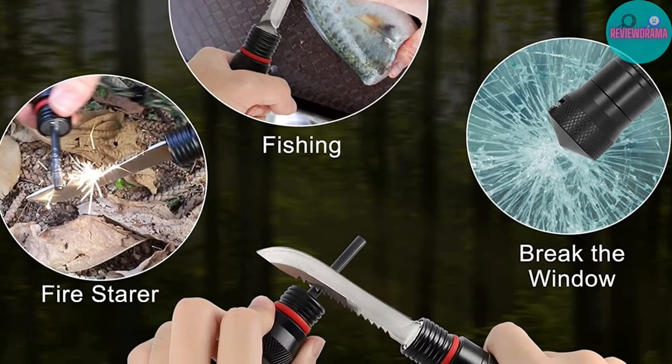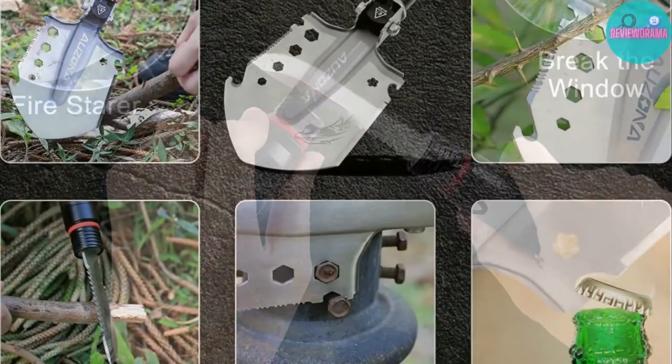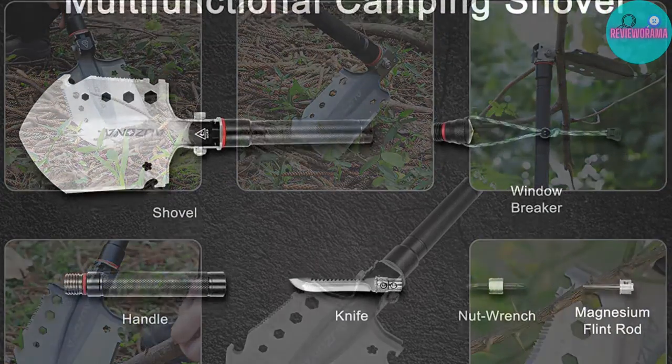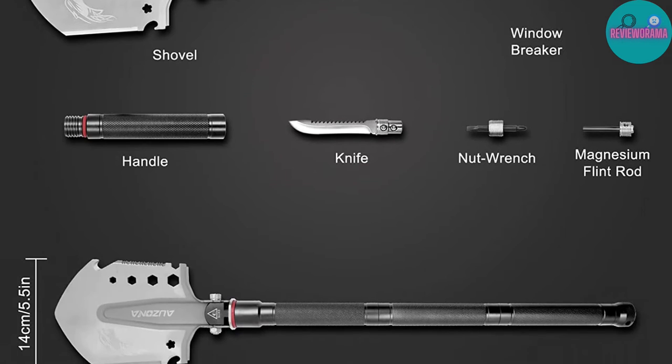That's honestly my only gripe with this product, though. From a quality perspective, it's very well made, and the versatility is second to none. Certainly too heavy to bring on a backpacking trip, unless you left some of the handle extensions at home, but it's perfect for a car camping trip.